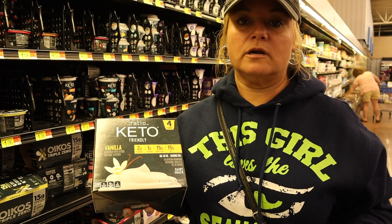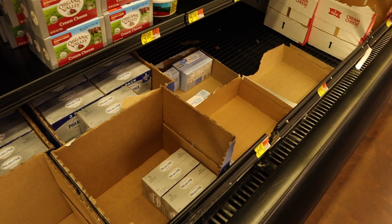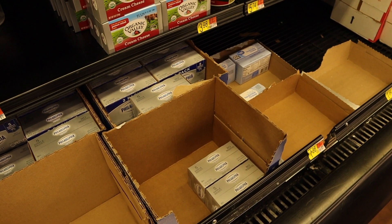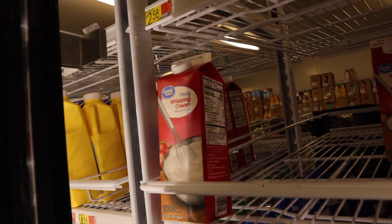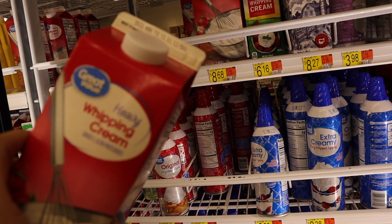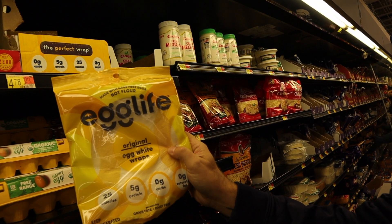I get this Ratio yogurt every single time I'm at the grocery store — I don't make my own, I buy this and I eat one of these almost every day. Something else that's a must-have for us is cream cheese — we use that a lot, and I usually buy that at BJ's where you can get a six-pack at a more reasonable price. A must-have for us is also heavy whipping cream because we eat a lot of keto chow and I use it in that and in other recipes. We also use Egglife wraps for making different things at the house.